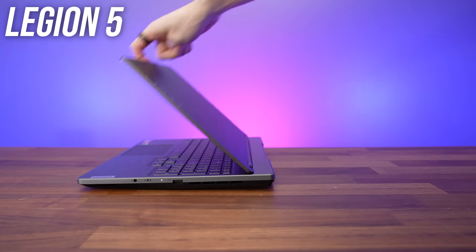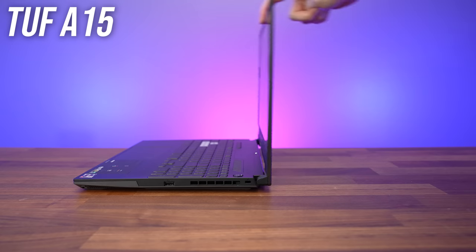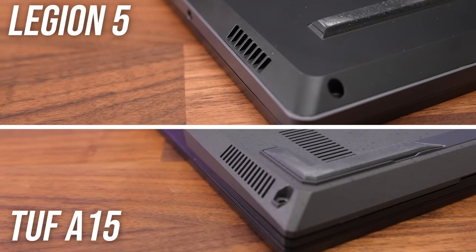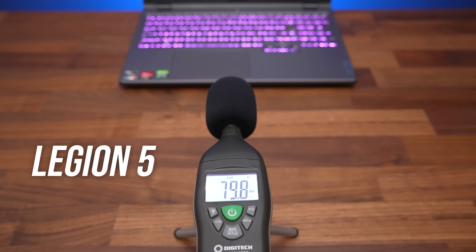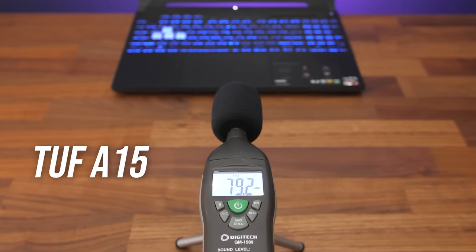The Legion's screen also goes the full 180 degrees back for sharing, while the TUF tops out at around 130 degrees. Both laptops have speakers underneath towards the front on the left and right sides. The Legion speakers sound clearer but more tinny, while the TUF has more bass and overall just sounds better.